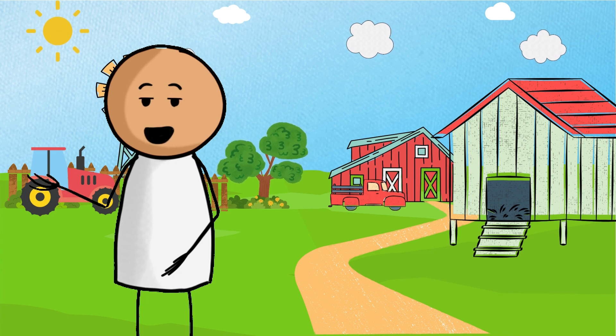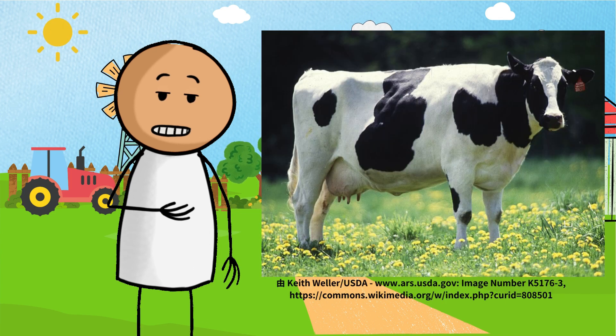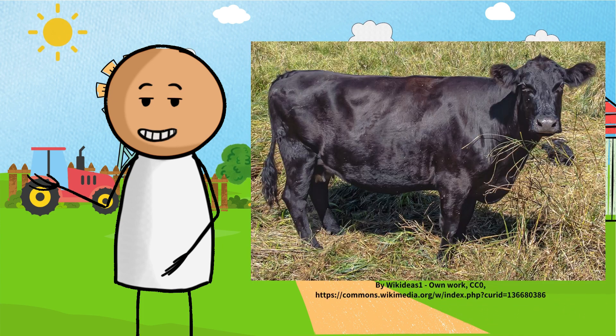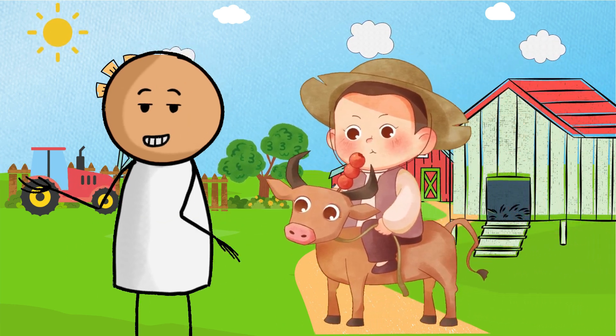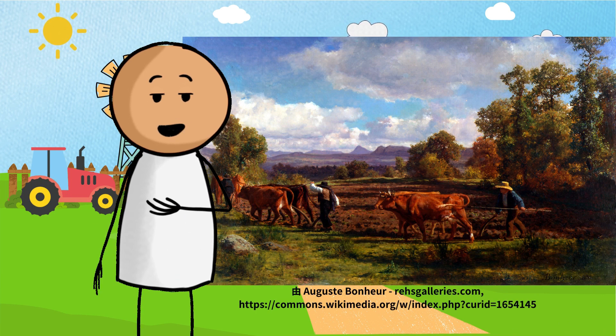Now let's take a look at the types of cows that are relevant to our lives. Holstein cattle — these are super impressive dairy cows, like the superstars of the dairy cow world. Angus cattle — not only do they have a cool appearance, but their meat quality is also top-notch, truly the superstars of the meat world. Oxen — their job is like a superhero on the farm; they can assist farmers in plowing fields and transporting things, like cute little farm helpers.